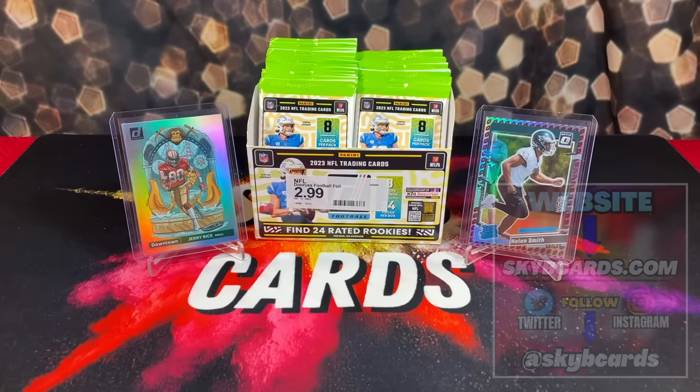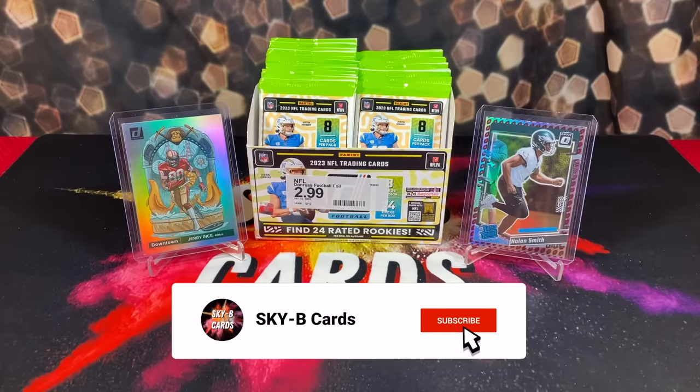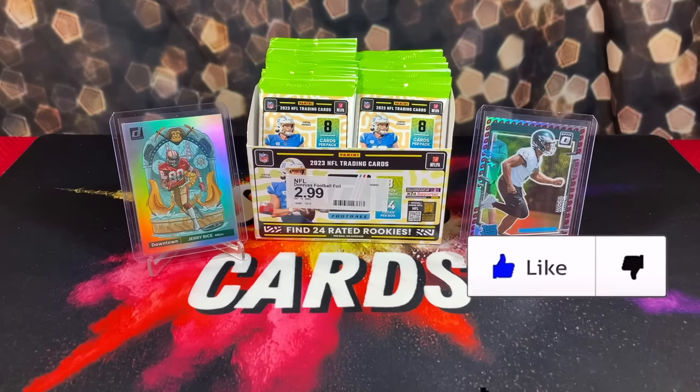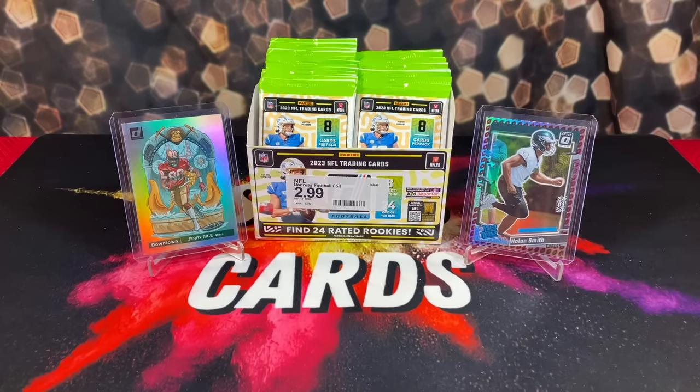What's up everyone? Hope everyone's having an amazing day. Today we have an extremely exciting product review. As you can see in front of us here, we have the brand new 2023 Panini Donruss football retail box.